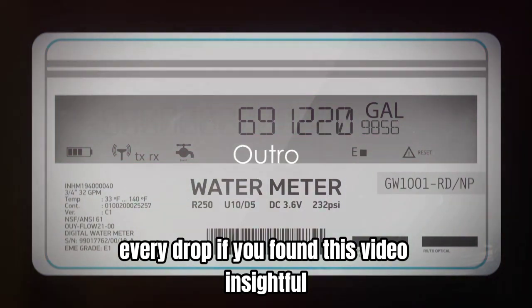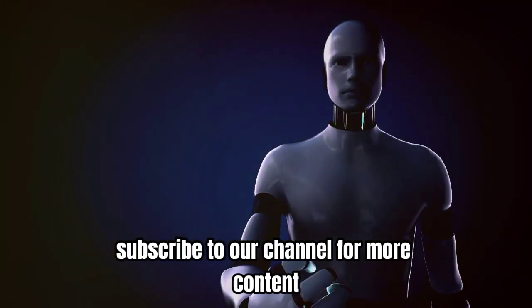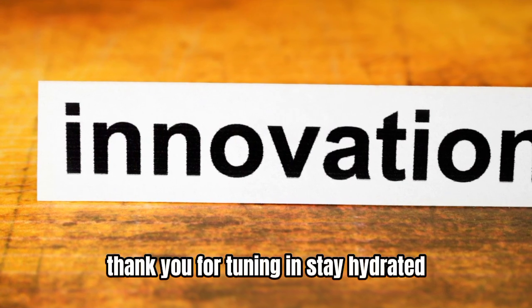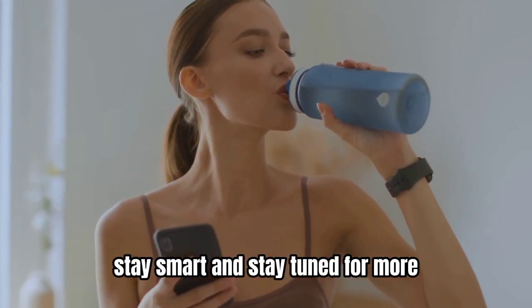If you found this video insightful, remember to give it a thumbs up. Subscribe to our channel for more content on how technology is shaping our world. Until next time, keep exploring, keep innovating. Thank you for tuning in. Stay hydrated, stay smart, and stay tuned for more.